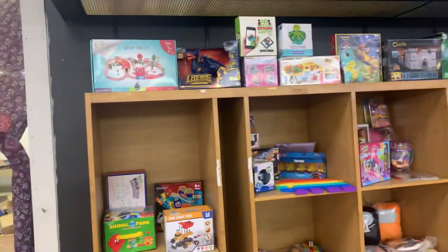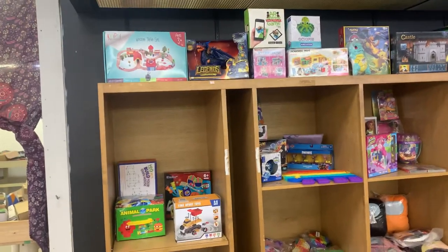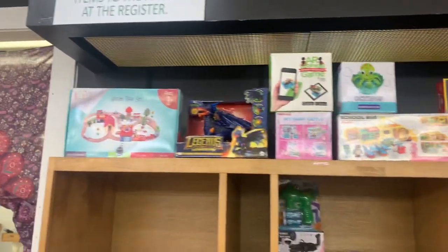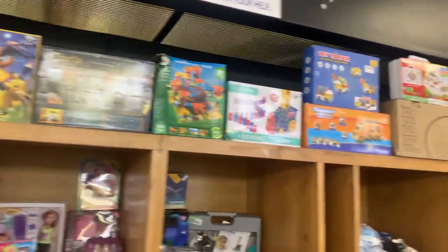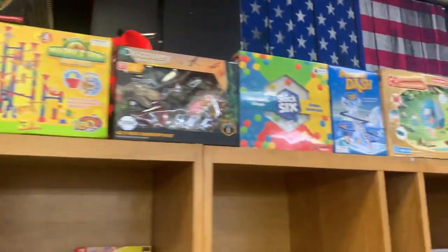Hey guys, welcome back. I'm going to run through this video — well, probably not run through it because it's going to be a long one — but show you everything we got. We got toys, guys. Like, this is our Black Friday. Look at the toys. I'm going to move through it fast, but we got a lot of toys.